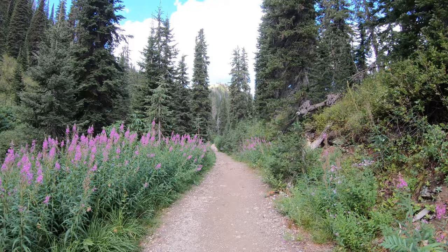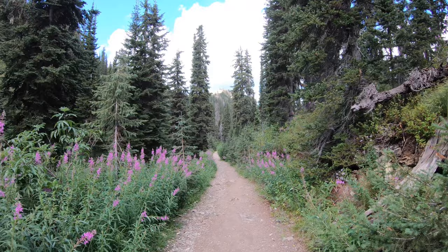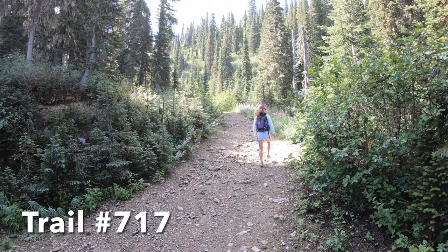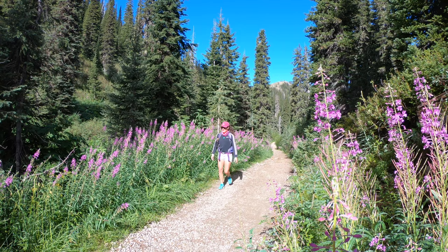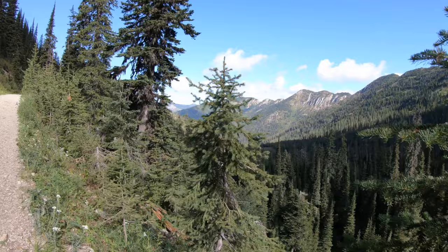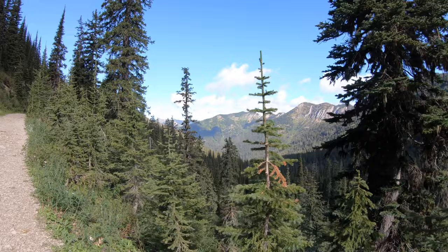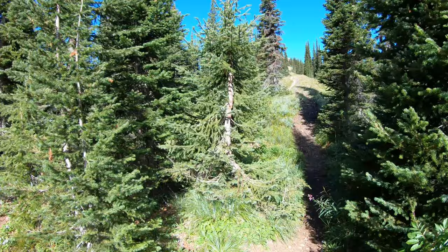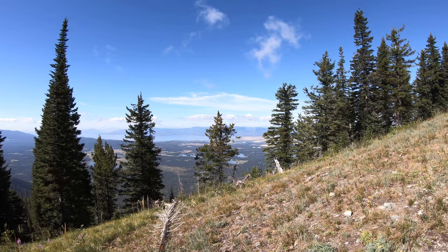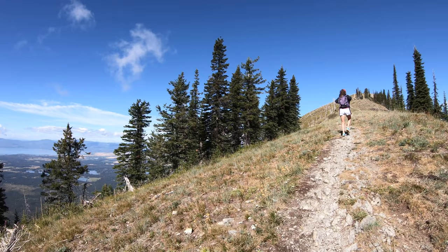This is Flathead Lookout where we're headed up to today. It's about 6,400 feet in elevation. We're going to have good views of Flathead Lake as well as the Flathead Valley. In 0.9 miles, there's a little turn to the left and a trail that goes up to the right up to Flathead Lookout. That's where we're headed. As soon as you turn off, you get great views of Flathead Lake up to the lookout.